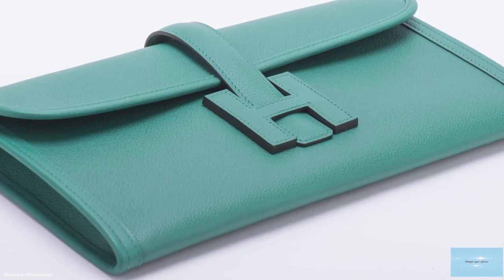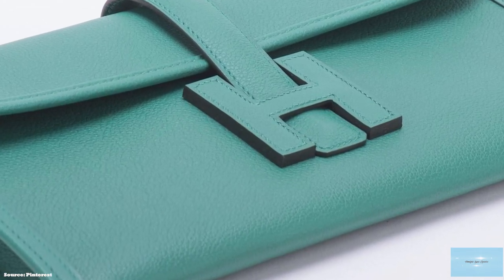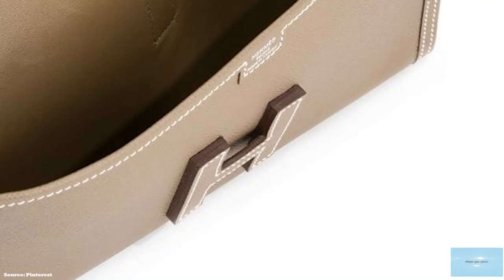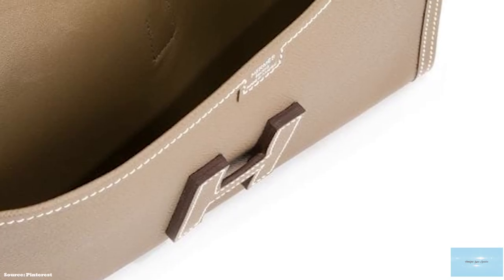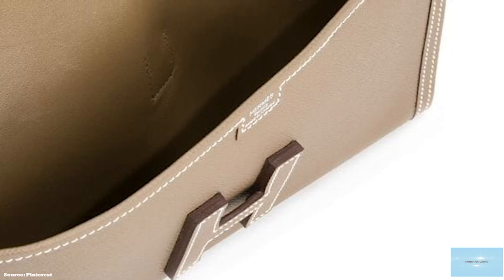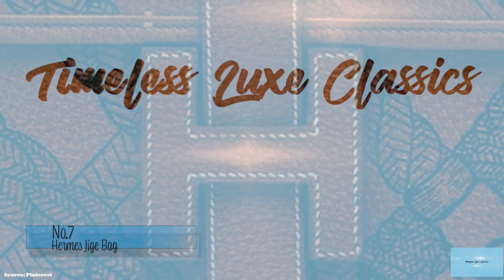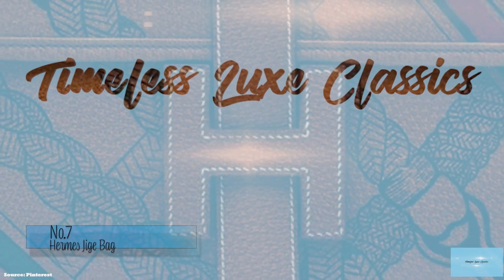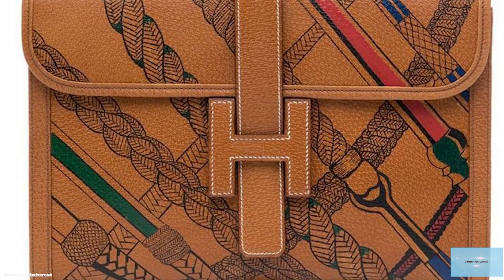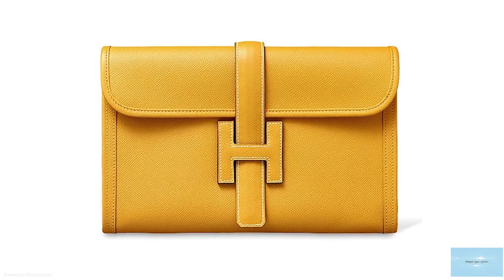The Hermès Jige Clutch Bag is an elegant, handmade clutch exuding Hermès' craftsmanship and premium quality leather. The Hermès Jige Elan Clutch is a flat, envelope-shaped bag with a slim, streamlined rectangular silhouette. The front of the clutch is adorned with the iconic Hermès H logo on the front flap, which also doubles up as the mechanism to secure and close the clutch, with the pull-through crossover strap into the H clasp. The big H makes the clutch an instantly recognisable part of Hermès' collection, and like all Hermès bags, they are hand-stitched using Hermès' signature saddle stitching.